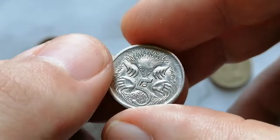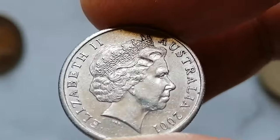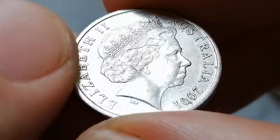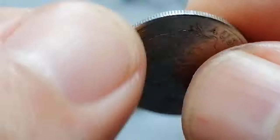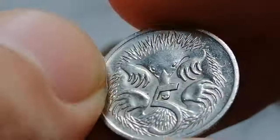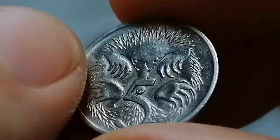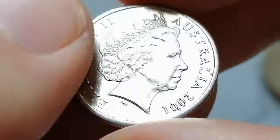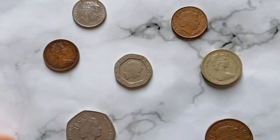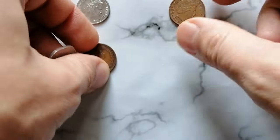The 2001 Australian Five Cent coin has a diameter of 19.41 millimeters and weighs just 2.83 grams. The obverse features the effigy of Queen Elizabeth II. The reverse design, created by Stuart Devlin, depicts an image of an echidna, an iconic Australian animal. In terms of value, circulated examples typically hold their face value. Coins in uncirculated or high mint state grades can be valued higher, often ranging from one to two dollars, with high-grade uncirculated examples listed for a few dollars.